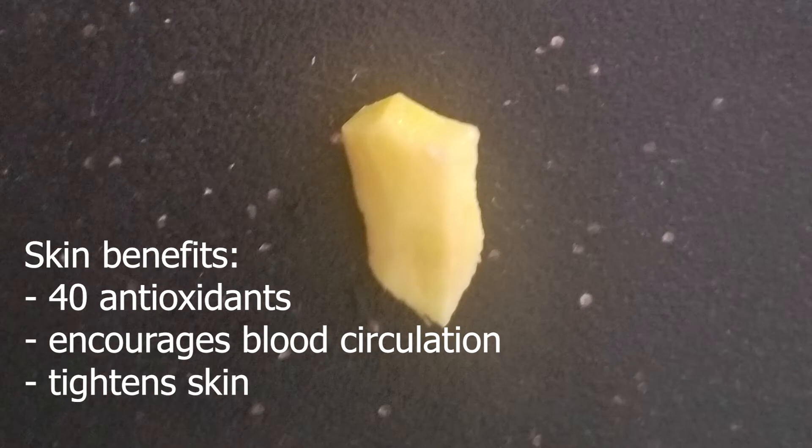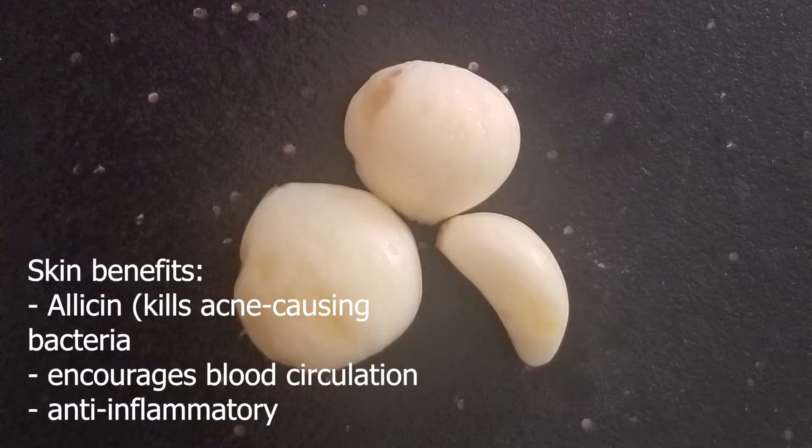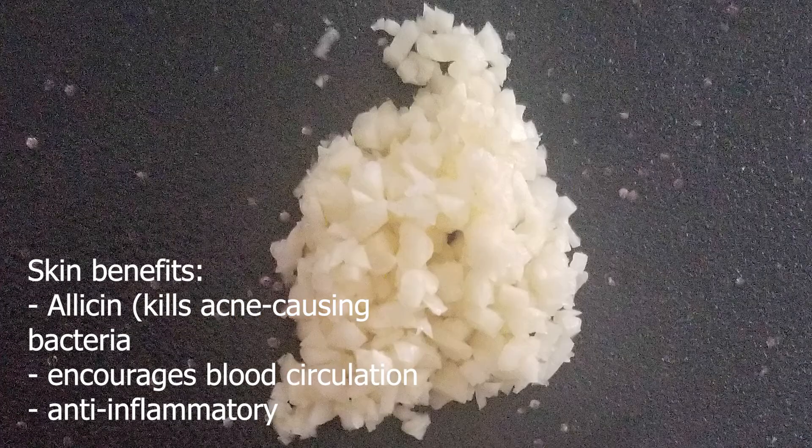Apparently ginger is the GOAT — it has over 40 antioxidant ingredients in it naturally and makes your skin tighter, in addition to taking toxins out of your body. Garlic, from the previous video, we know already has characteristics that are surprisingly beneficial to your skin — I never knew that, and I'm obsessed with garlic.